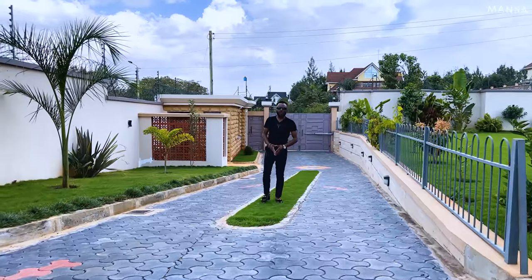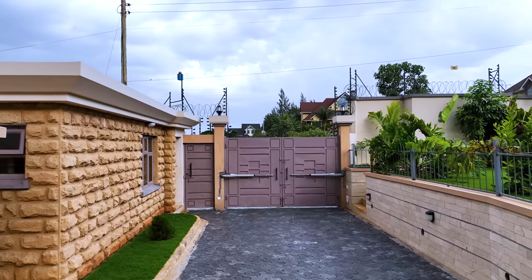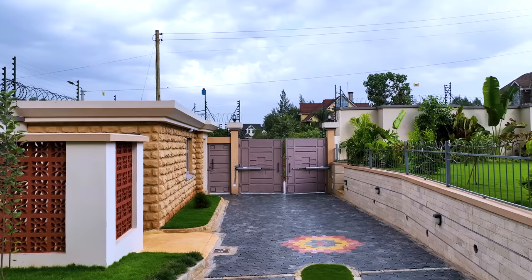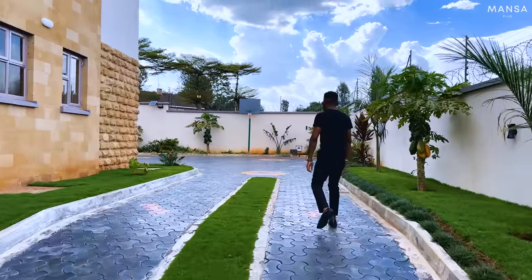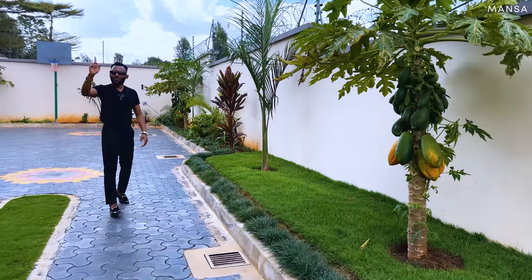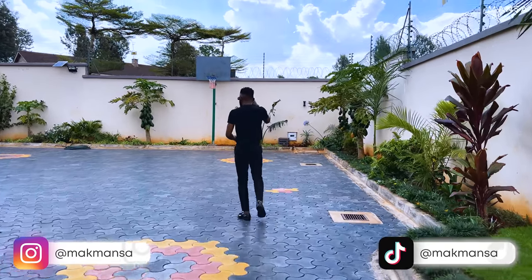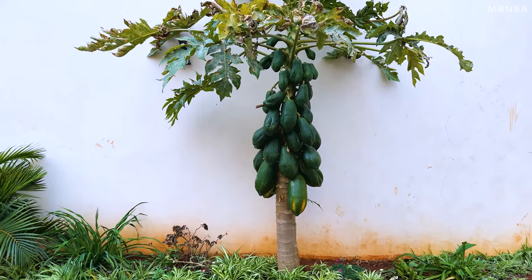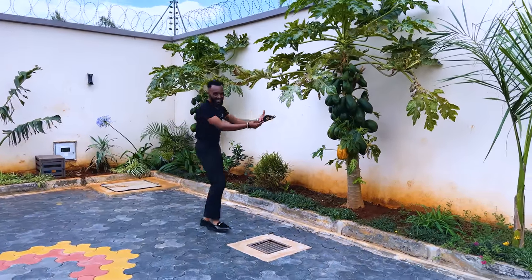Behind me is the automated gate, and next to it is staff quarters, a storage area, and an outdoor bathroom. The driveway continues all the way to the actual entry point of your property. As we walk, you can see the papayas — and I've been told there are some oranges on that side and we even saw some apples. Welcome to this huge motor court. These plants are already producing fruits and they're still young — this one is really loaded.